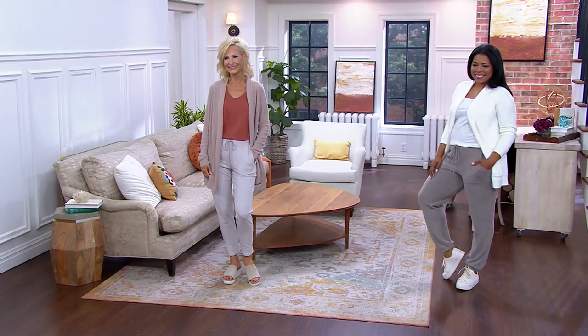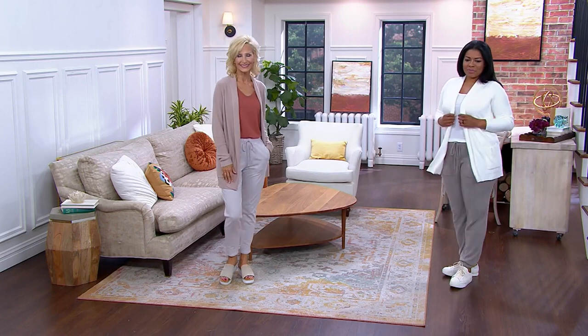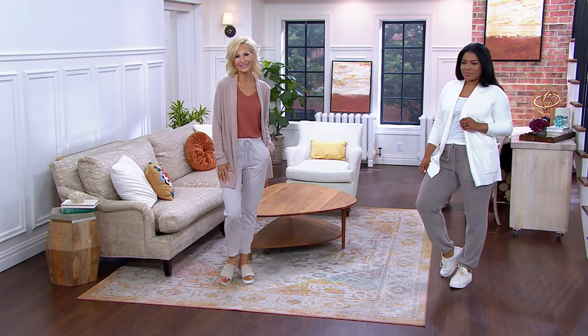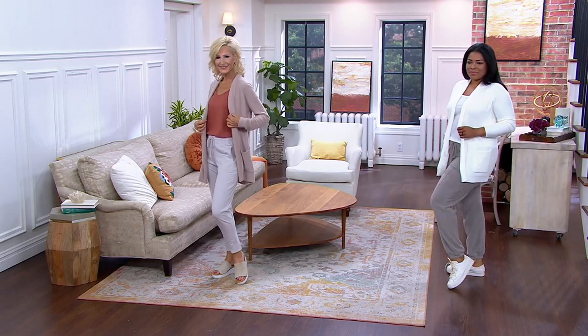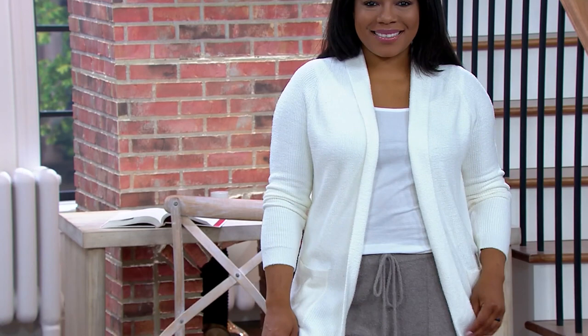At this point, it's almost tradition that if we don't at least open with Barefoot Dreams, we're going to have it at some point in the show. I firmly believe that this brand is not just one of my favorite apparel brands at QVC — it's also what I think is one of the most essential accessory brands at QVC.